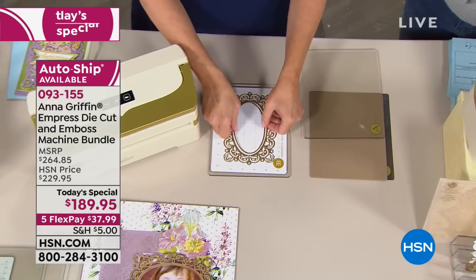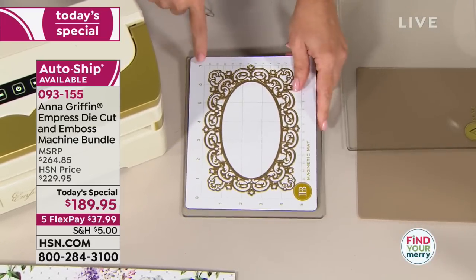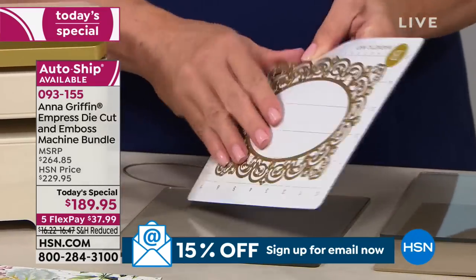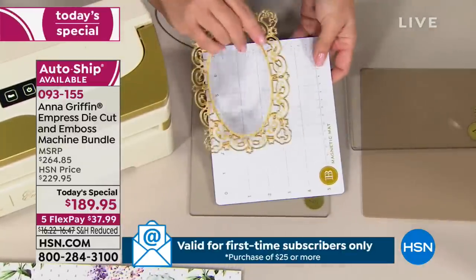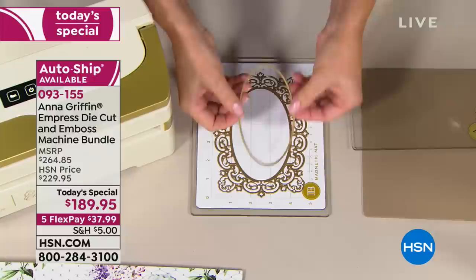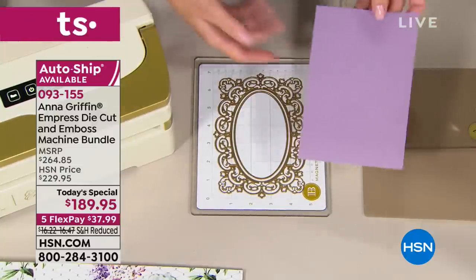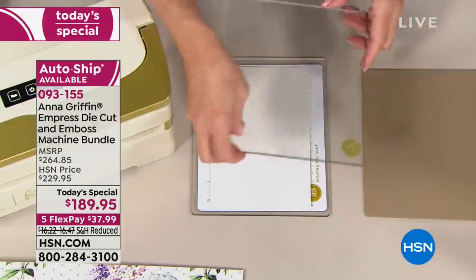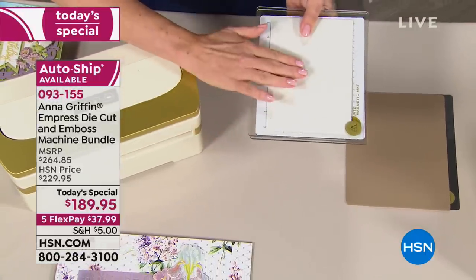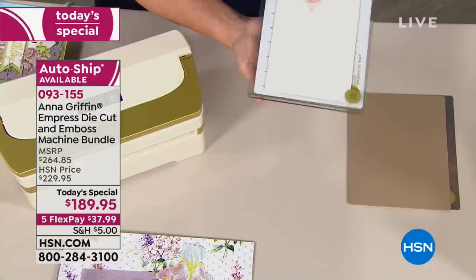This is your sandwich: for embossing, use just the A plates. For cutting, start with the magnetic mat — a very rigid piece of magnet. The insert die cuts the oval out of the center of the frame. When working with a cutting die, paper goes face down on the die, then the A plate goes on top. The most important thing: A plate on top and A plate on the bottom, no matter what.